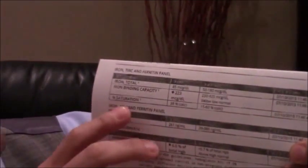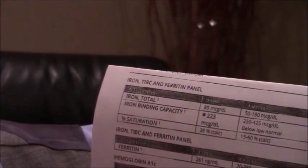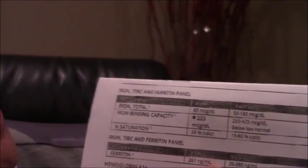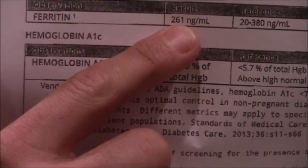I told them to run his iron level. We can see here that his total iron is 85, which is normal — between 50 and 180. His iron binding capacity is low, meaning he's not searching for iron, which is normal. We also saw that his ferritin, the iron storage level, is 261, which for him is perfectly normal.